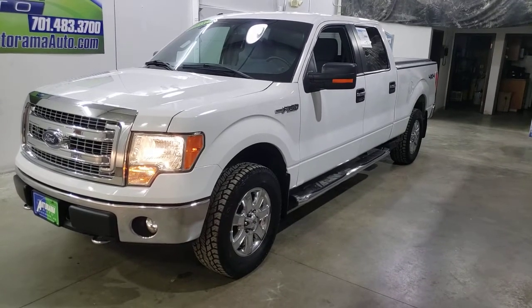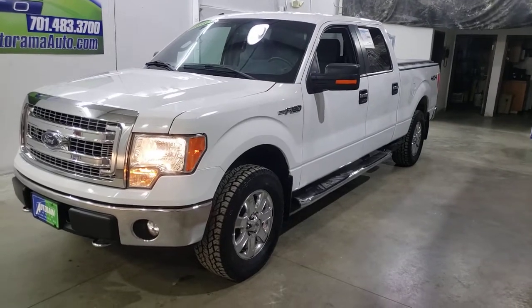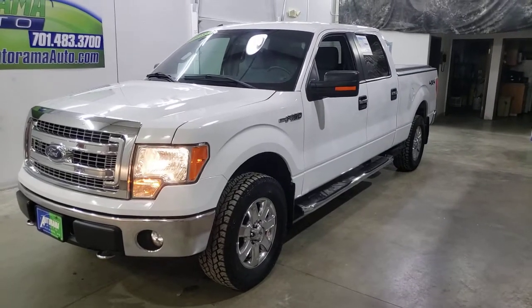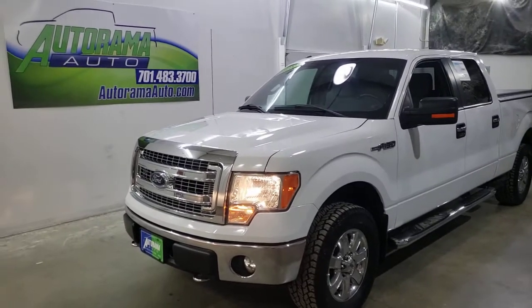Six and a half foot box and seating for six with a 302 5.0 liter. Hey everybody, Gardner Heiser, owner of Autorama Auto Sales here in Dickinson, North Dakota — autoramaauto.com.